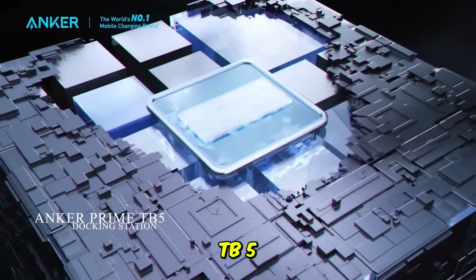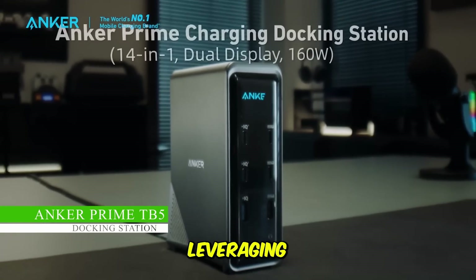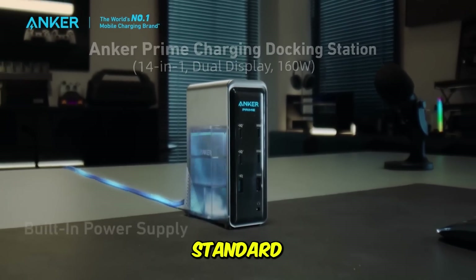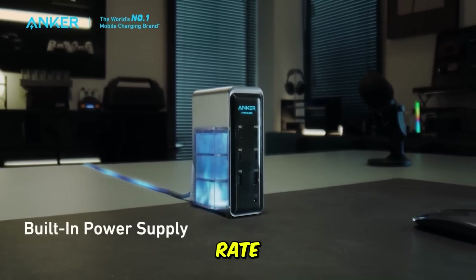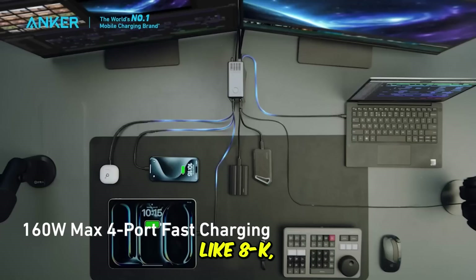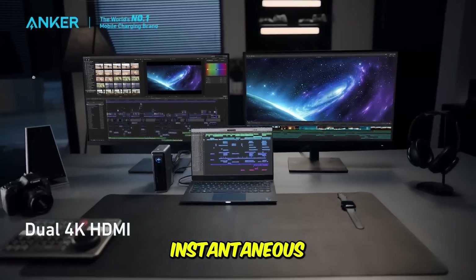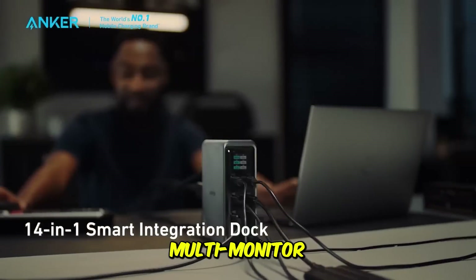The Anker Prime TB5 docking station represents the pinnacle of connectivity technology, leveraging the bleeding edge of the Thunderbolt standard. With a staggering maximum transfer rate of up to 120 Gbps, this dock is designed for professionals in creative fields like 8K video editing or 3D rendering, who require instantaneous data access and uncompromising multi-monitor support.